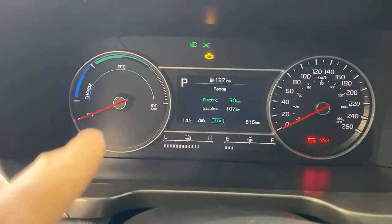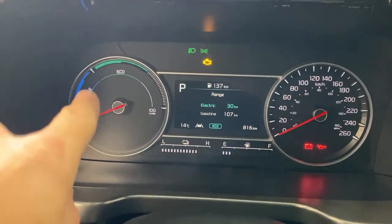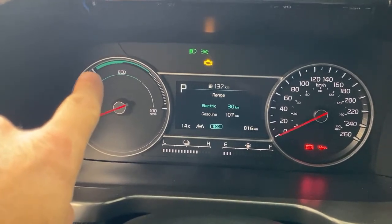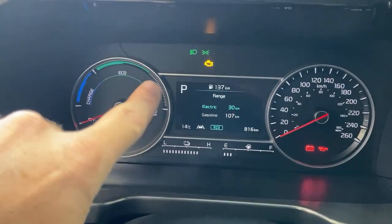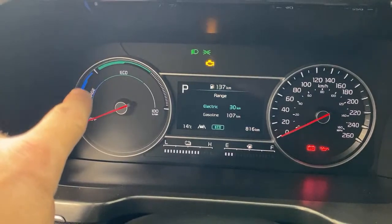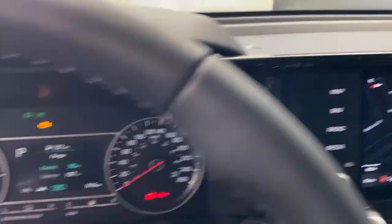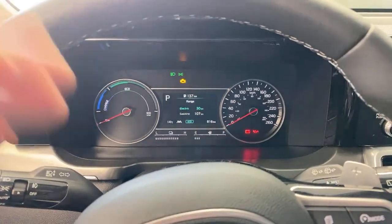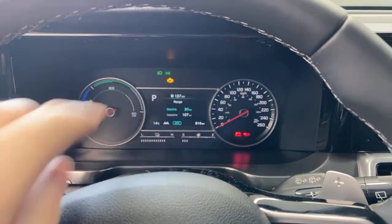In here you can see the gasoline range and electric range for a total range of 137 km. This one does not have a full digital dash, meaning you have a regular analog charge gauge. Most of your driving is in the green area. If you floor it, you get into the dotted area where the engine may start. As you coast or brake, the gauge shows the battery recharging. Most recharging for the PHEV is done through plugging into the wall.